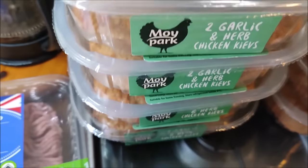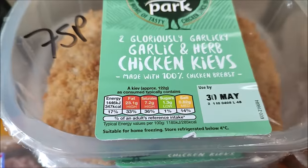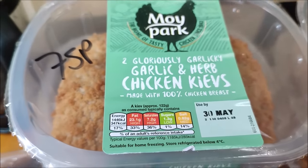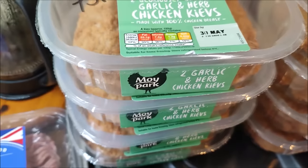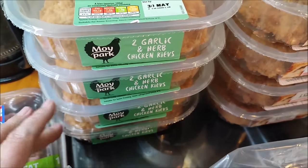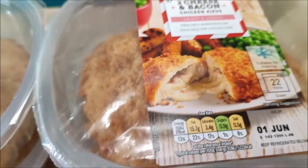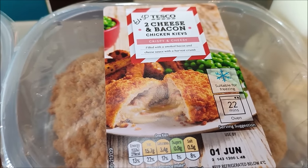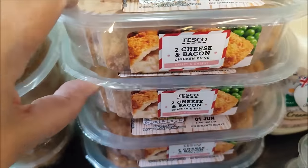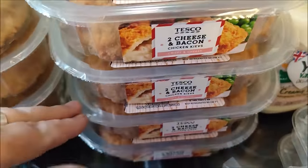I picked up four chicken Kievs - there are two in each pack, so that's two meals worth and each pack was £1.50. And then I bought some cheese and bacon Kievs which were £1.50 per pack, and again I got four of those, so that's one meal and another meal.